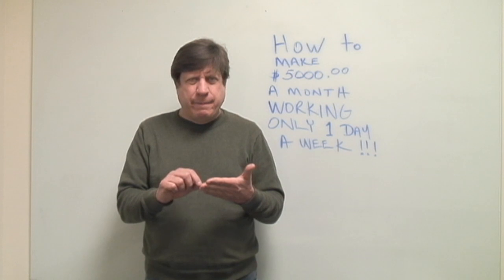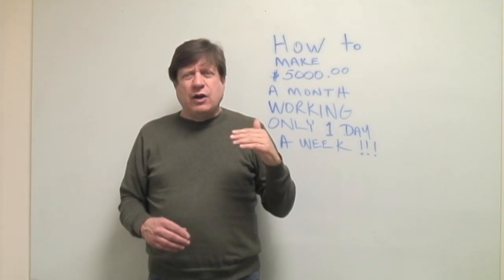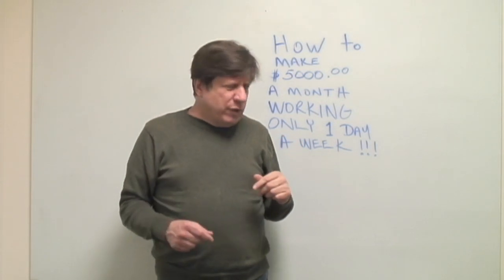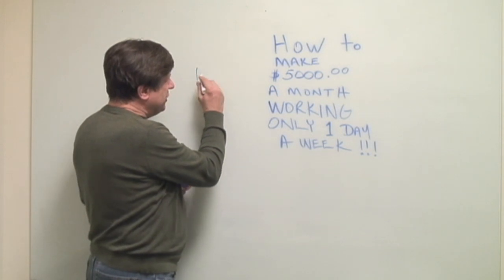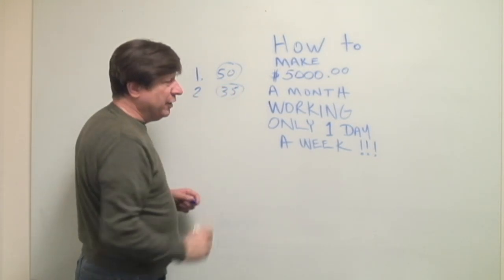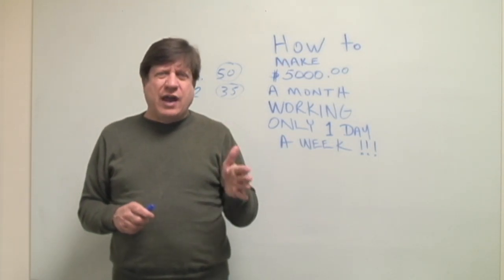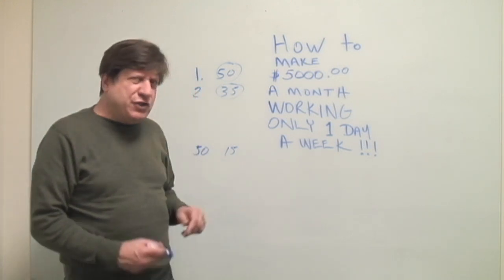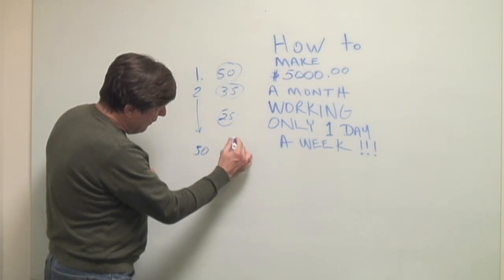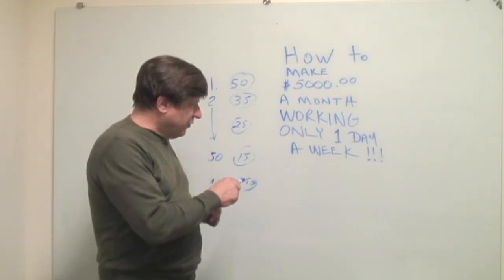Once you find your 100 locations, start tracking how much money each machine is making and rank them from best to worst. The best locations are at the top and the worst at the bottom. If one machine makes $50 that's excellent; if the second makes $35, keep it. Maybe the 50th makes $15 and the 100th makes only $1 a month — that's really sad, but don't remove any until you have all 100 machines placed.